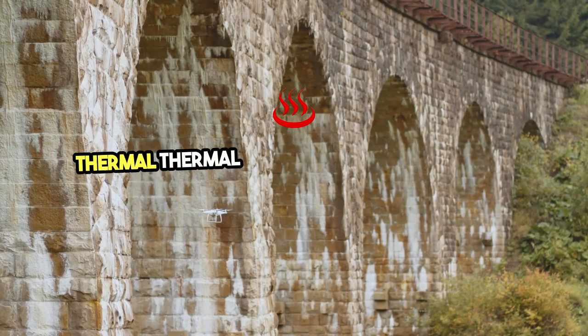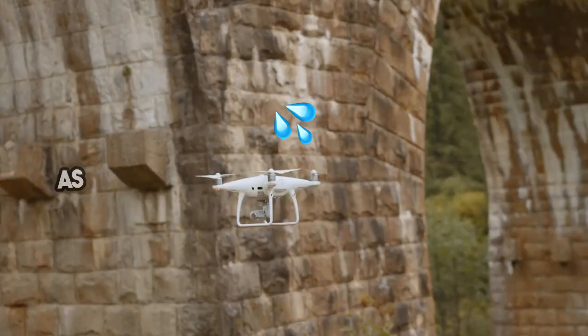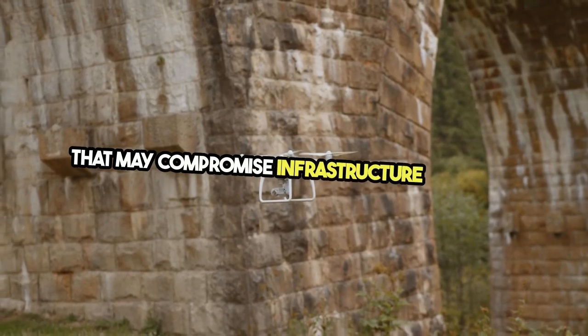Thermal imaging is another key component. Thermal cameras detect temperature variations on highway surfaces, identifying issues such as water infiltration and poor insulation that may compromise infrastructure integrity.